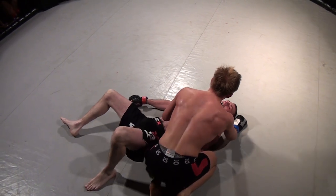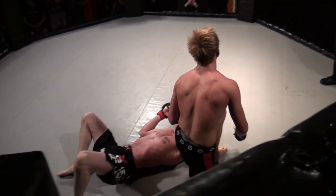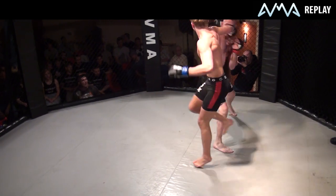Good fight from both guys there. Both really strong. Both made a really good effort there. Good fight to watch.